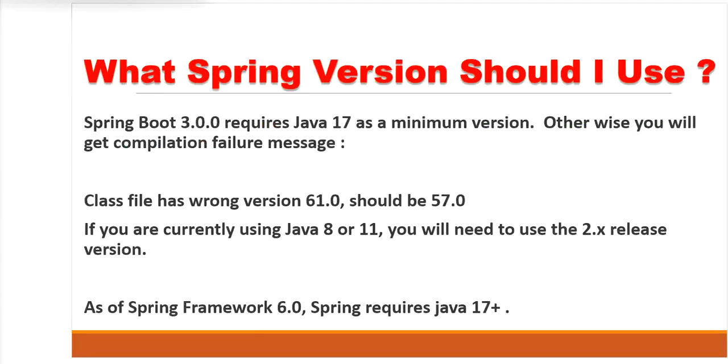Spring Boot 3.0 requires Java 17. If you are currently using Java 8 or Java 11, you will need to stick to the 2.x release version. If you are using Spring Boot 3.0 with Java 11 or Java 8,